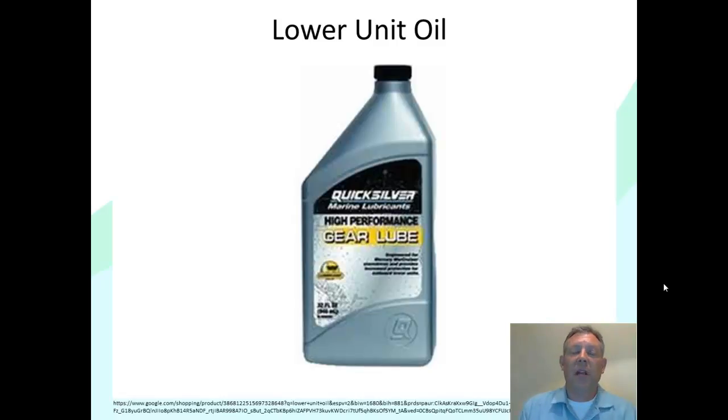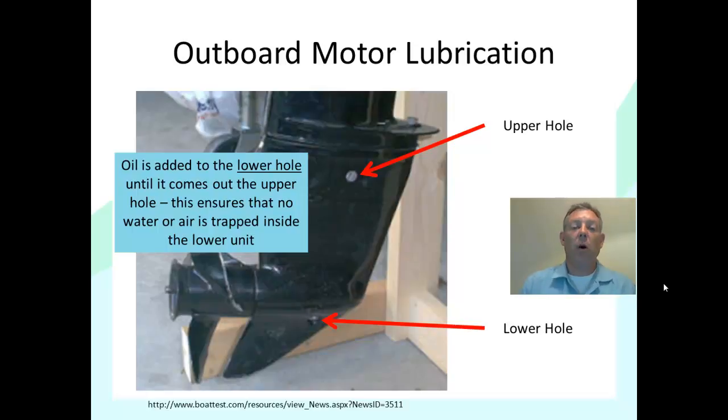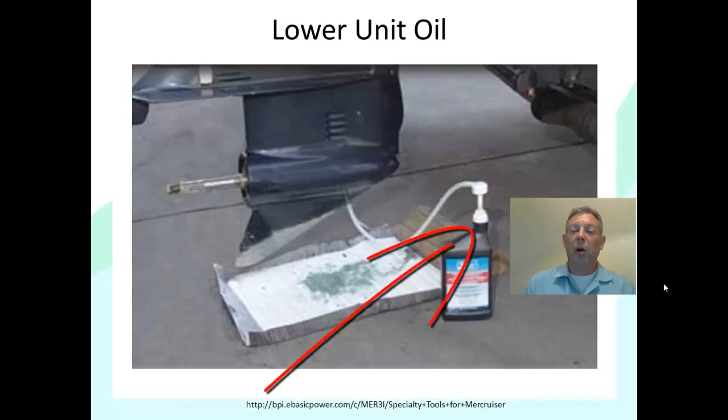The lower unit oil is gear lube — a special lubricant that goes into the lower unit. A typical lower unit on an outboard has two holes: a lower drain hole and an upper vent hole. We always fill the lower unit by adding oil to the lower hole until we see oil come out the upper hole — this ensures no water or air is trapped inside. A special pump on top of the oil bottle makes this easier. You pump oil in until it comes out the top hole, then replace the screws — that's how you fill the lower unit.